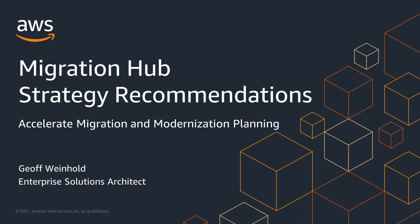Hello, my name is Jeff Weinhold and I'm a Solutions Architect here at Amazon Web Services. Migration Hub Strategy Recommendations is a new service for our customers and partners to assess their workloads, their applications, and their servers at scale to recommend migration and modernization pathways, along with what tools and processes they can use to achieve their goals.